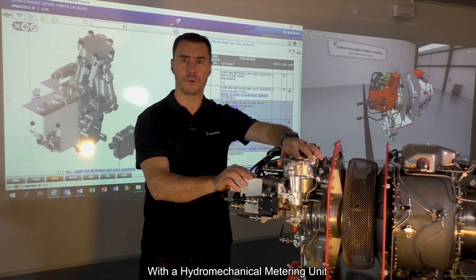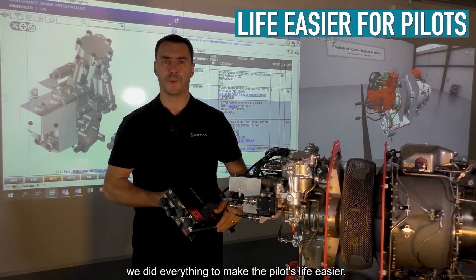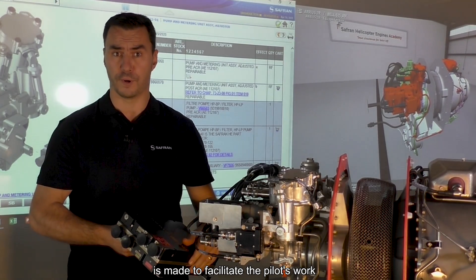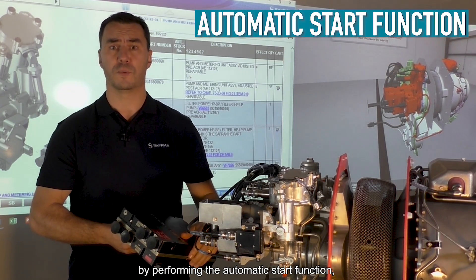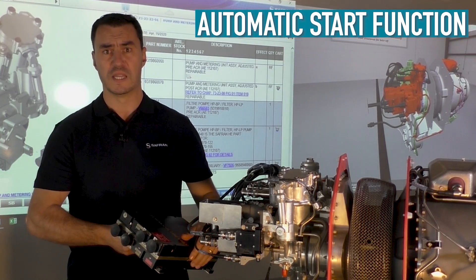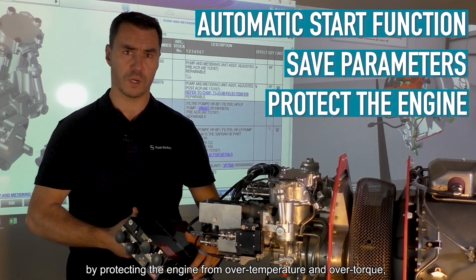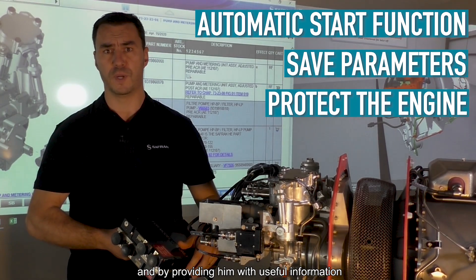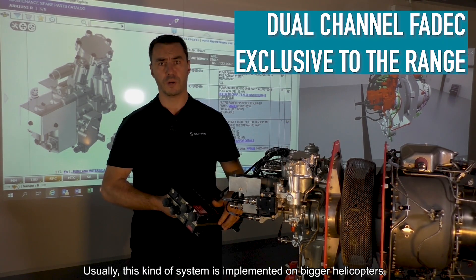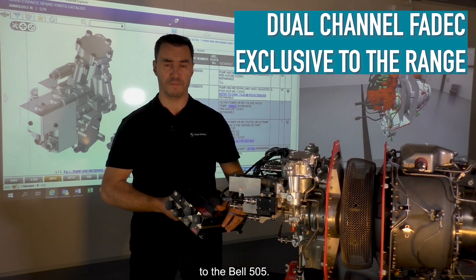With a hydromechanical unit associated with a dual-channel FADEC, we did everything to make the pilot's life easier. The electronic control system is designed to facilitate the pilot's work by performing the automatic start function, automatic fuel flow control in current or backup mode, saving parameters, protecting the engine from over-temperature and over-torque, and providing useful information directly on the Garmin screen. Usually this kind of system is implemented on bigger helicopters, and we are proud to bring this high level of safety to the Bell 505.